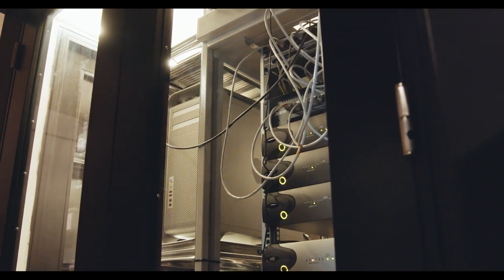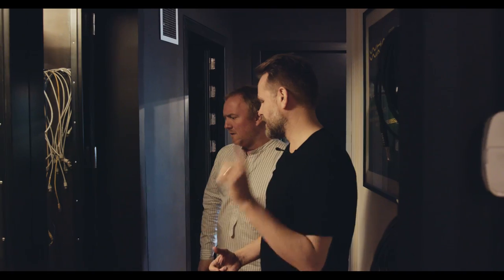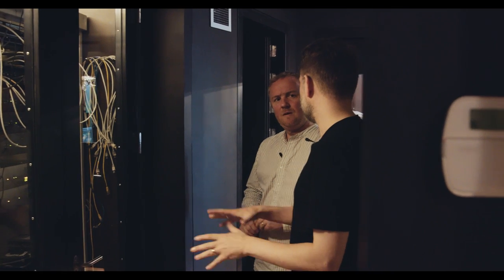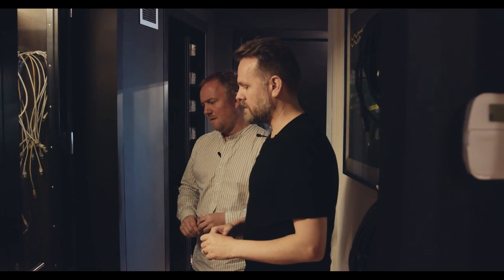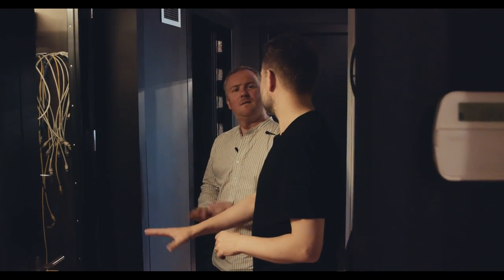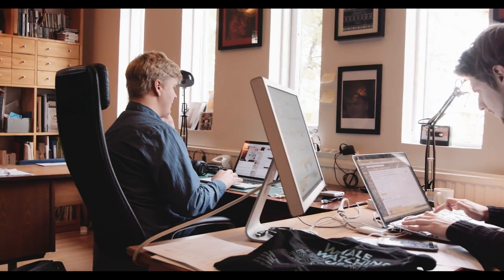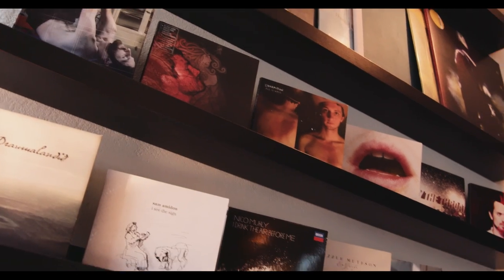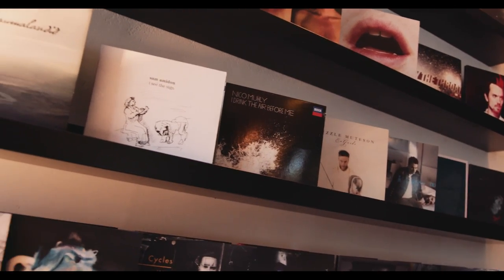We have a server where we store all the backups and all the projects from the past. Especially with the label, we need easy access to all that stuff. It's a backup system that I try not to be too aware of — I'm lucky to have other people managing that. Down here's the office, where the Bedroom Community headquarters and greenhouse operation runs from.